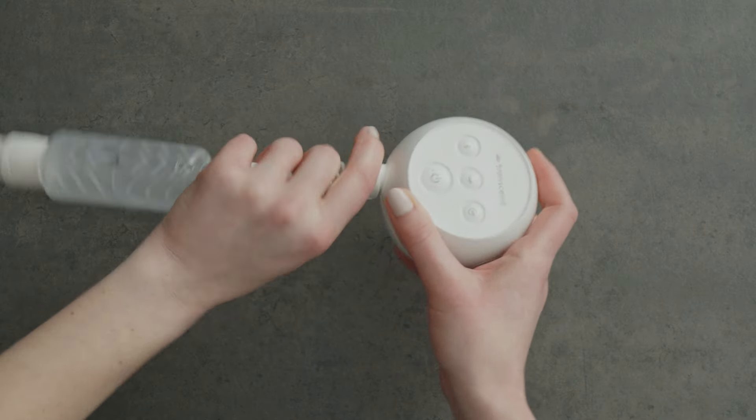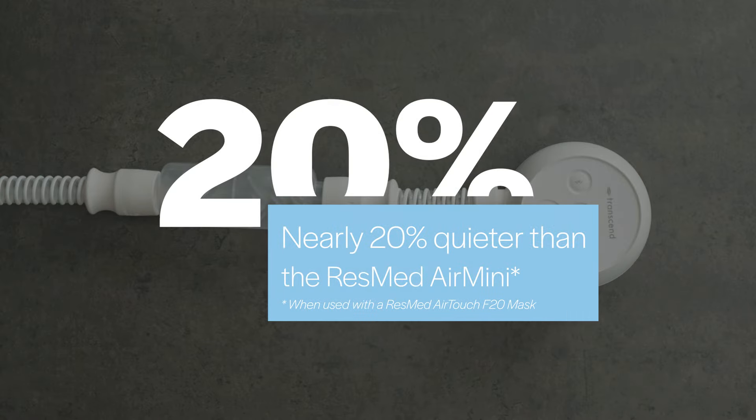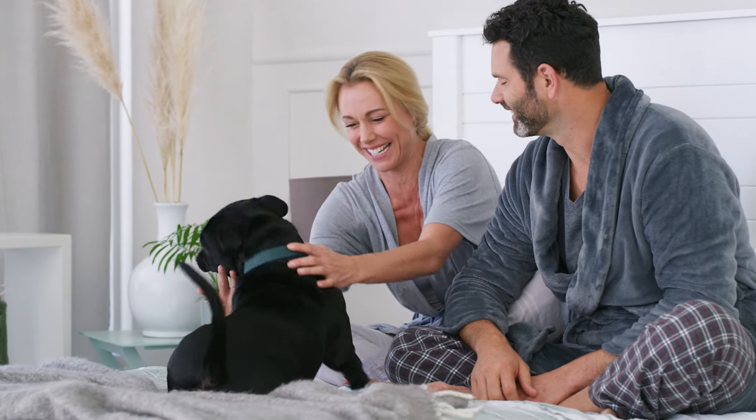When using the WhisperSoft muffler, the Transcend Micro is nearly 20% quieter than the ResMed Air Mini. It's literally WhisperSoft. Sleep companions and furry friends alike will appreciate the peace and quiet.